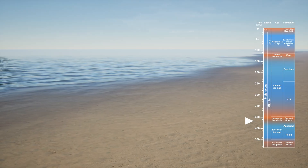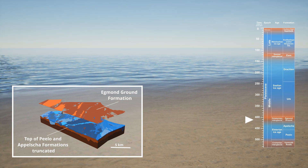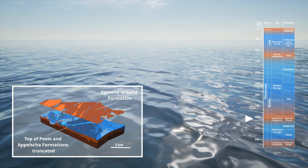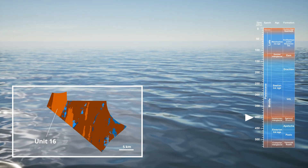After the Elsterian glaciation, rising sea levels partially eroded the older layers, before the open marine sediments of the Egmont Ground Formation, Units 17 and 16, were deposited during the Holsteinian interglacial.